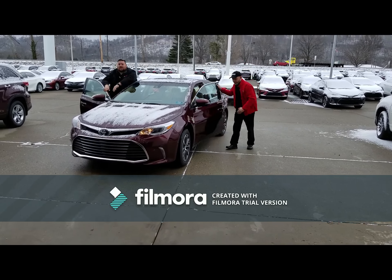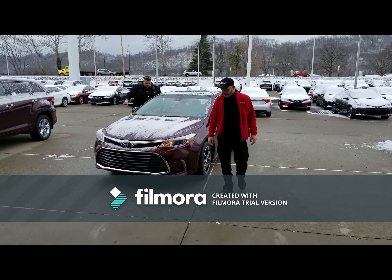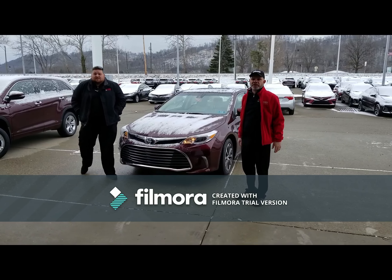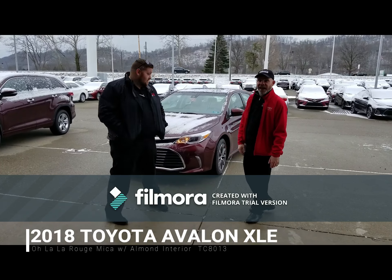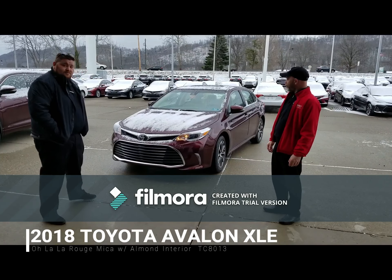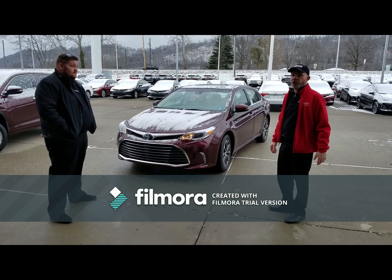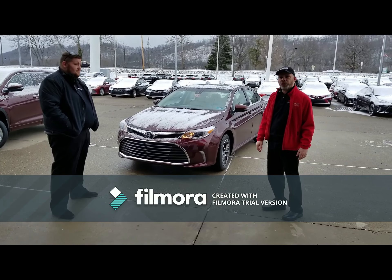I'm Pete, and I'm Dick, and welcome to Pete and Jake's Morning Blowout. Today folks, you can see it's kind of a nasty day, but that don't stop us because when there's a deal to be met, we're the guys to do it. Today we've picked out a 2018 Avalon, one of Toyota's best vehicles they make, closest thing to a Lexus. And if you want to do something a little bit different, tell them what we're going to do, Jake.